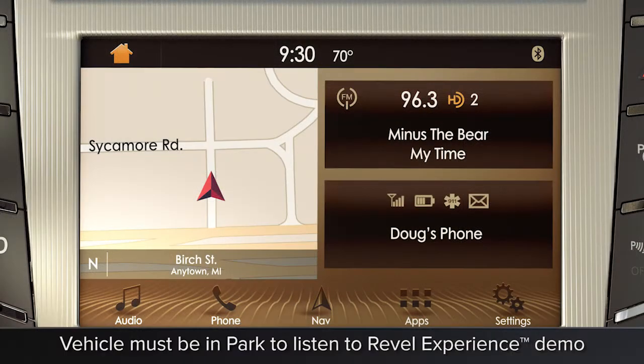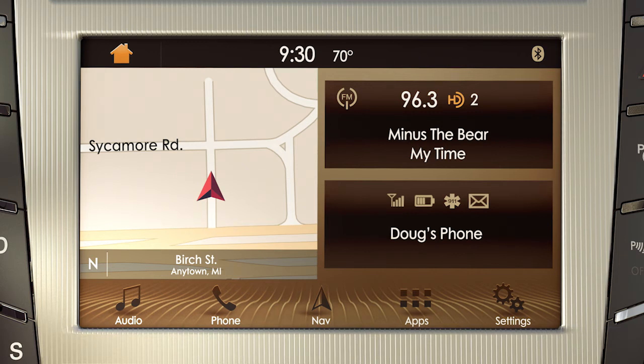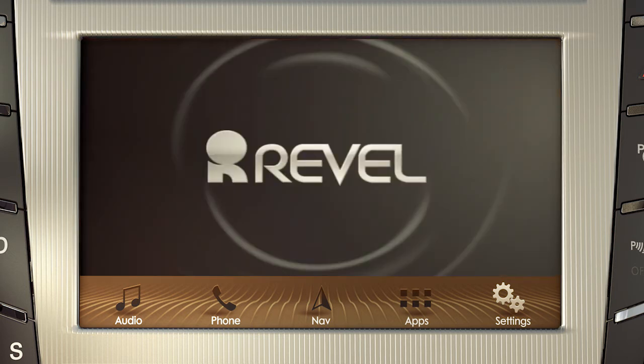One more thing — you can preview a demo sample of the Revel sound quality anytime using the touchscreen. Press Settings — remember, it's the one that looks like gears. Then select Sound, and play Revel Experience.